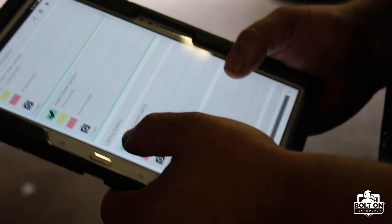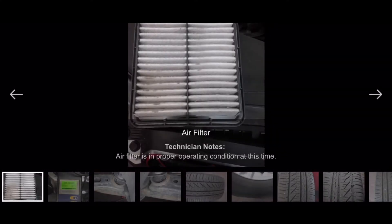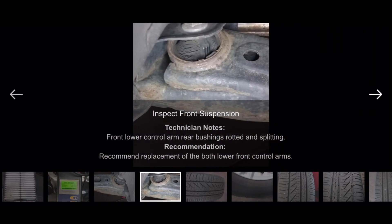Digital vehicle inspections are proven to break down barriers between the shop and the customers with better communication. When technicians add visual elements to their inspections, like a photo or a video, customers are able to better understand what is going on with the car. This results in more approvals on the service recommendations that your technicians are suggesting.